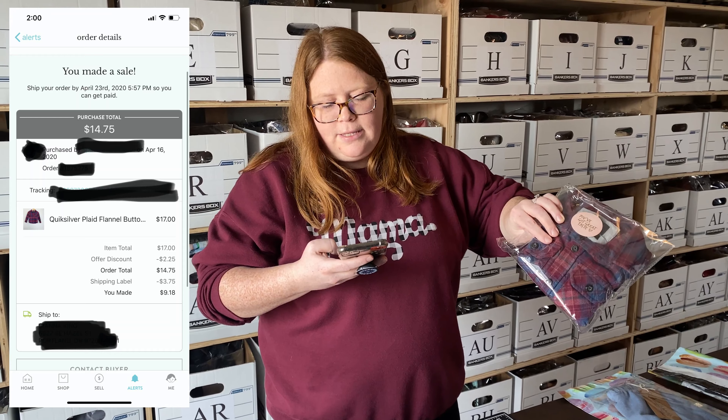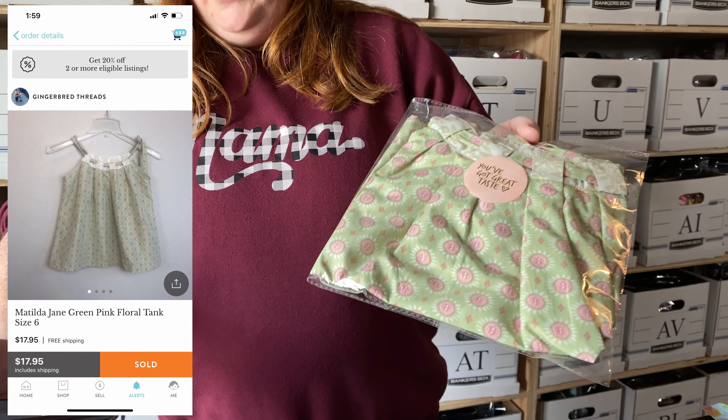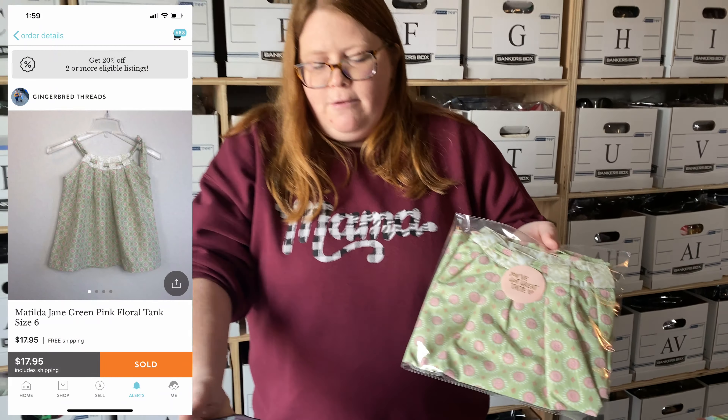My son's Quiksilver flannel shirt — I had it listed for about $17, then sent the buyer an offer for $14.75 and they accepted. I bought it at the Dillard's discount store, probably no more than $10, so I made most of my money back. And this is a Matilda Jane tank top that sold at list price of $17.95 with free shipping. I had $2 into that one.